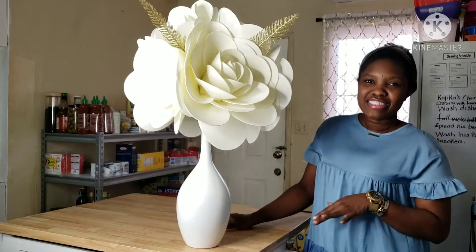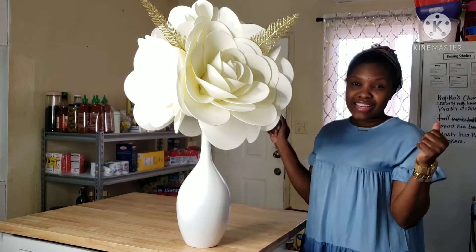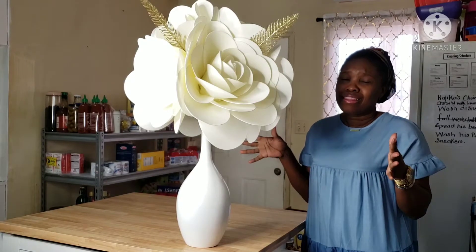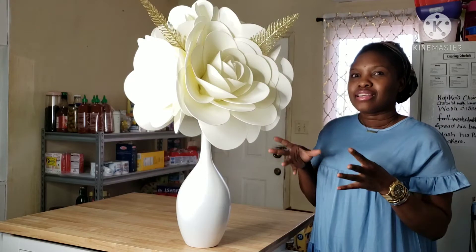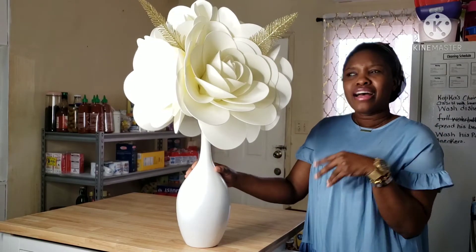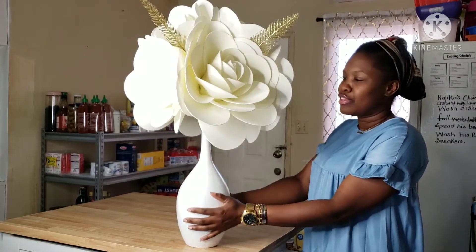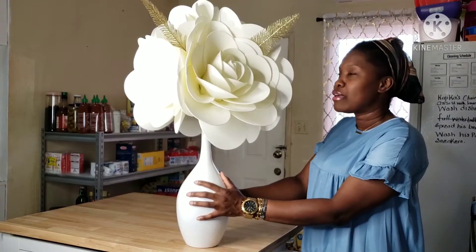Hey guys, what's up! It's your girl Staysback again with another video. Today, Sunday, is my son's 12th birthday and we're not doing anything because he's not into cake or ice cream or stuff like that. So I was just lying down and thinking to myself, why not just show you guys a fun video.